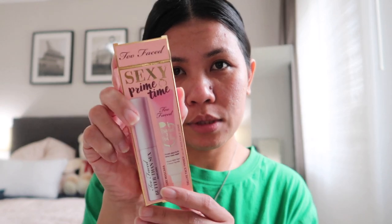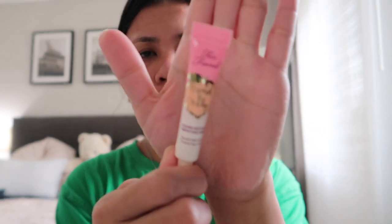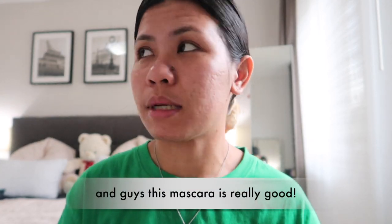And today, let's use this primer. Look at that — it's so small. Anyway, nagamit ko na yung mascara nito — the Better Than Sex Mascara from Too Faced, and guys, sobrang ganda ng mascarang ito. Parang ang kapal ng consistency ng primer na ito. Ipupush lang natin yung product sa face.